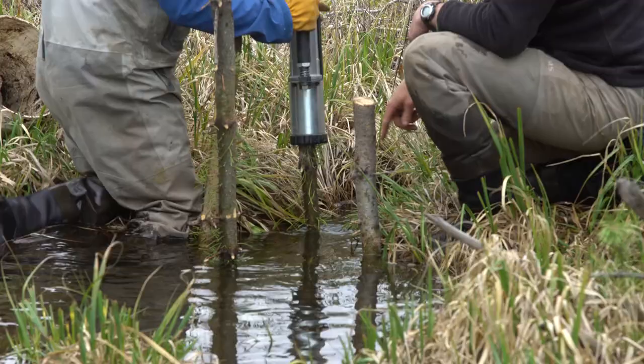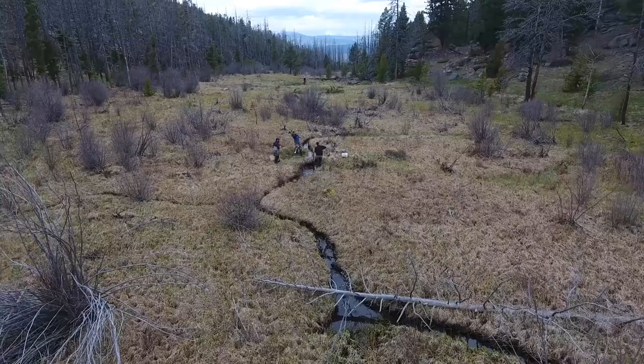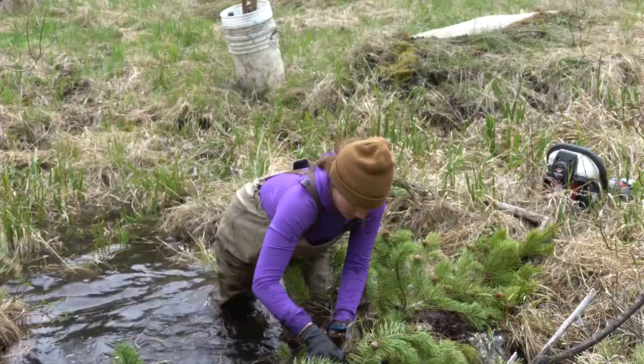Today we were putting in beaver mimicry structures in an alpine meadow, an area that historically had beavers. We were just plugging up holes in the old structures and were able to create a lot of natural water storage in an area that historically had that naturally.